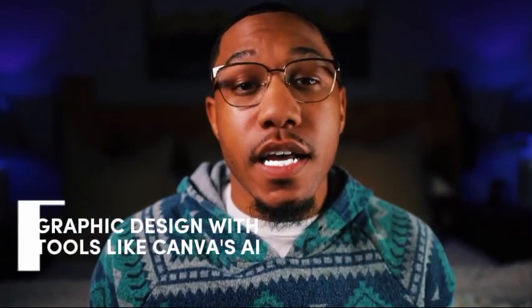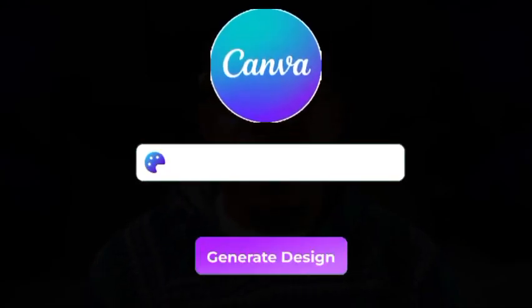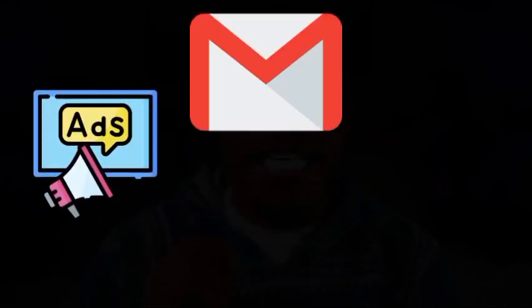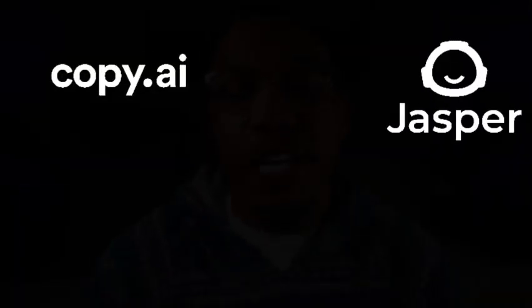Number two, graphic design with tools like Canva AI. Canva's magic resize and AI-driven design suggestions can help you quickly create professional-looking graphics for ads, emails, and posts. Number three, ad copywriting with AI. Tools like Copy.ai or Jasper can write compelling ad copy tailored to your target audience in minutes. For example, need a Facebook ad for a new product launch? Just tell the AI tool your product's name, target audience, and goal — it'll generate several ad variations you can tweak and use immediately.